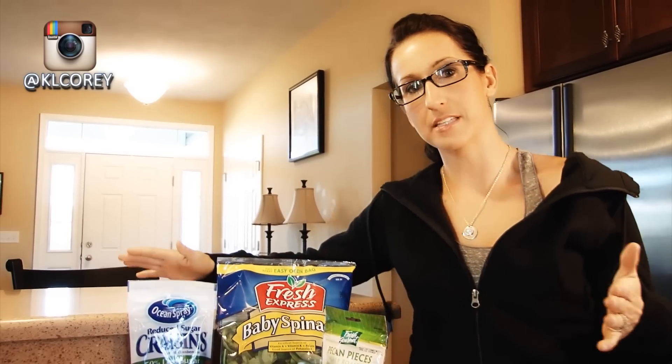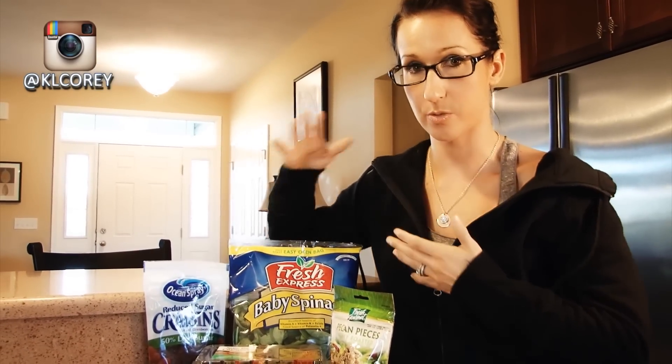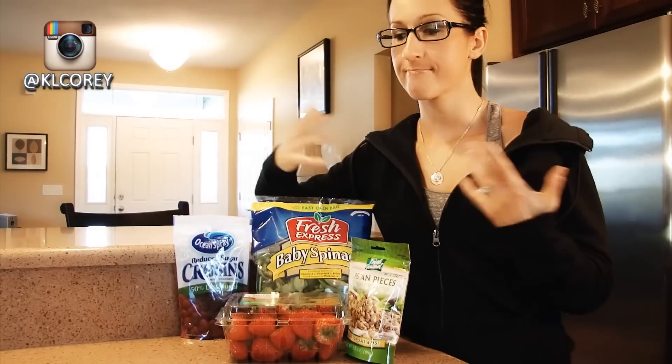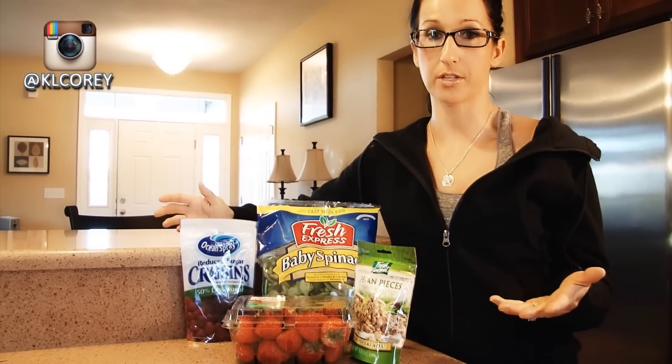So one of my tips for you — and that I've been using when I'm craving something sweet — is having a salad with some fruit in it. It's one of my favorite things to do and it actually really does help satisfy a sweet tooth.